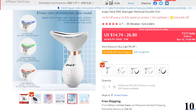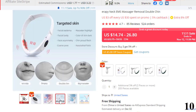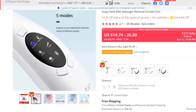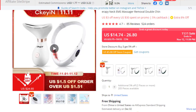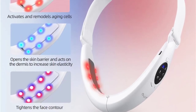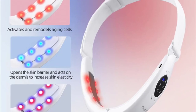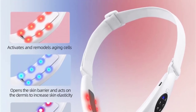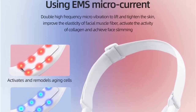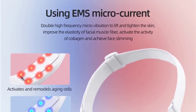5 Modes in 8 Gears can be adjusted to meet the needs of different people. Using EMS Microcurrent and Double High Frequency Micro Vibration to lift and tighten the skin, improve the elasticity of facial muscle fiber, activate the activity of collagen, and achieve face slimming. It activates and remodels aging cells, opens the skin barrier and acts on the dermis to increase skin elasticity.